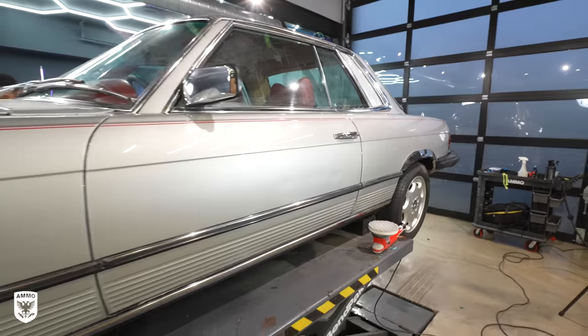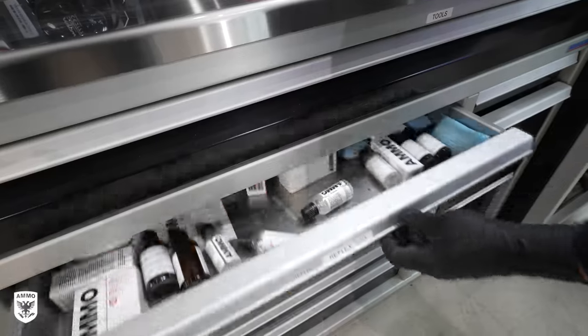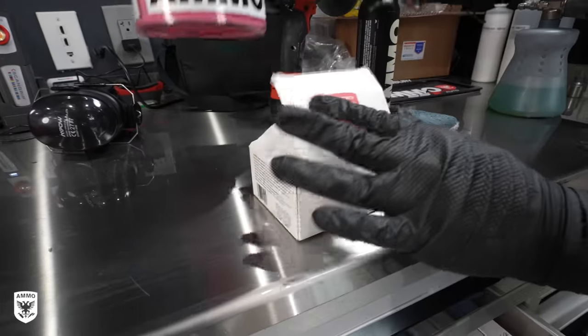With the paint now restored, I added Ammo Reflex Pro Finishing Wax to increase the color and depth, achieve a wetter look, and of course add some protection to the paint before it goes up for sale.